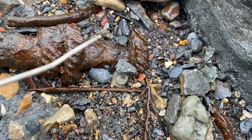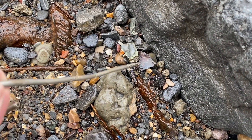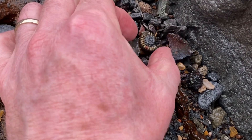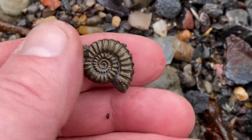Can you spot the fossil? Can you see a fossil that I have spotted in amongst the sea glass? There's one preserved in iron pyrite — fool's gold. Nice one.